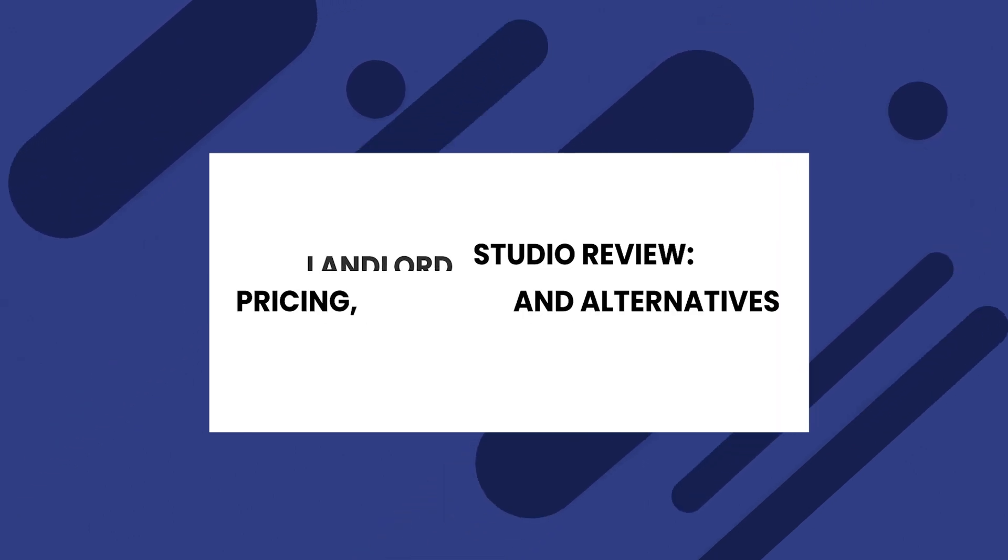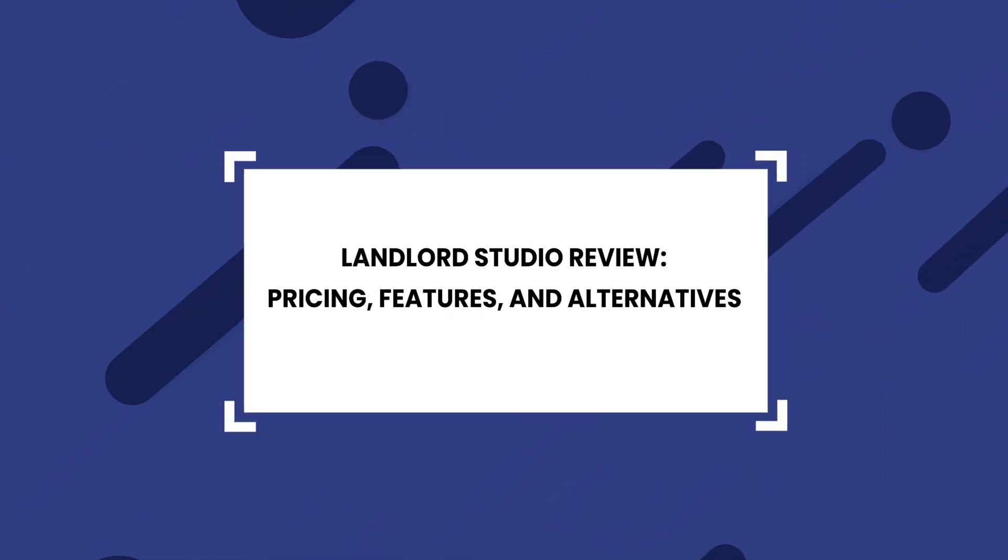If you clicked on this video, you're probably looking for property management software. Today I'm going to be doing a full review on Landlord Studio and offering an alternative.